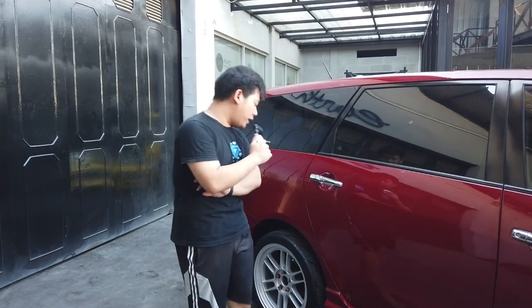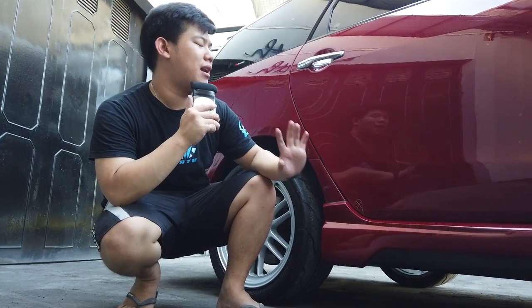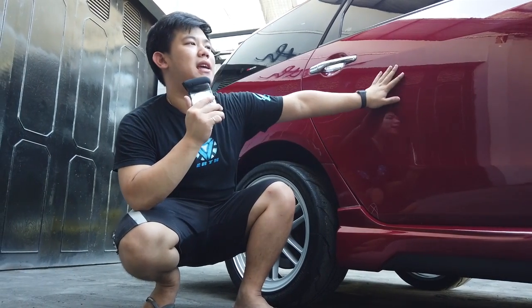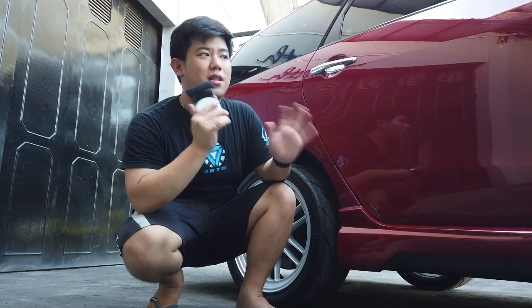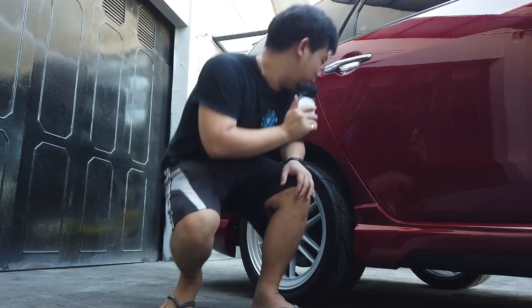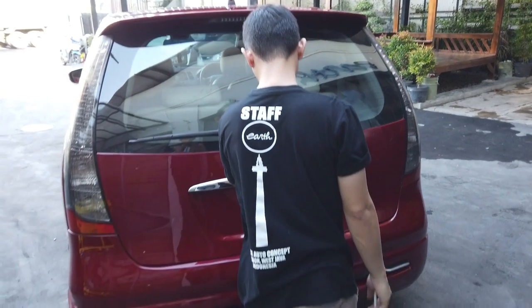Balik lagi — kalian mungkin pada kepo kenapa masih ada tanda putih-putih seperti ini. Ini namanya paint correction: kita melihat permukaan cat mobil, apakah kulit jeruknya rapi, apakah mirror-nya rapi, gloss-nya rata, sampai permukaan bodykit custom apakah sudah satu warna. Ini finishing step alias paint correction check, dan mobil udah dipoles sama anak-anak untuk memastikan lapisannya sudah bagus.